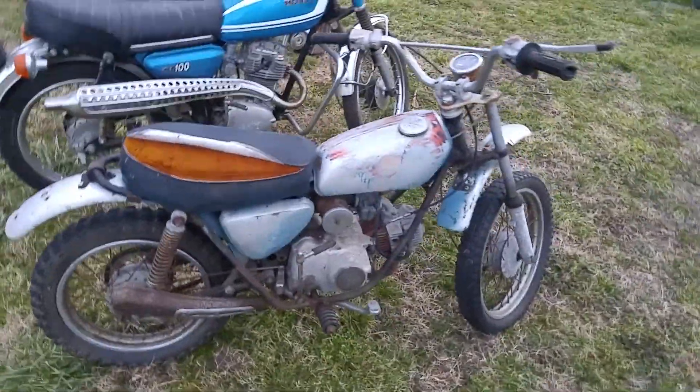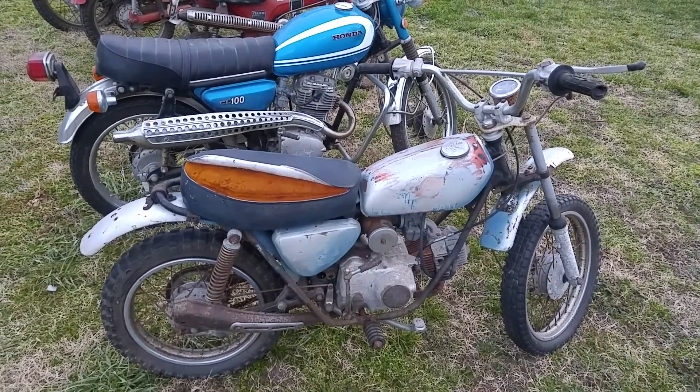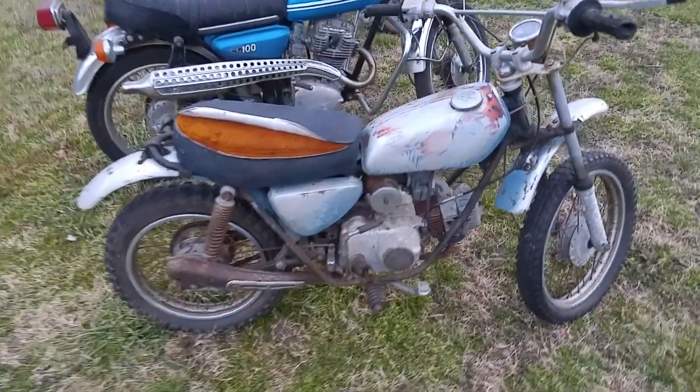This little XL70 — somebody did a little bit of paint work on it, but otherwise it'd be a nice little project. It's pretty much complete, missing the headlight assembly off the front, but otherwise it's pretty much all there. I think it even has both little plastic side covers on it, which you don't see too much.